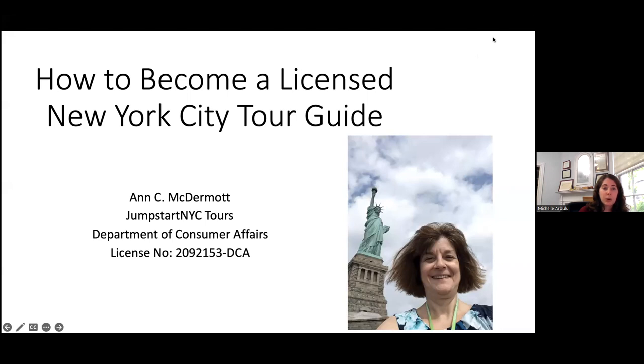Tonight's class will be recorded and posted on our YouTube channel for free viewing. You may also watch our previous preservation school classes and virtual tours on our YouTube channel. If you have any questions about programming, you can contact me at M-A-R-B-U-L-U at hdc.org. I want to thank the New York City Department of Cultural Affairs, City Council, and New York State Council on the Arts for supporting preservation school. Now I will hand it over to Anne McDermott to lead tonight's class.